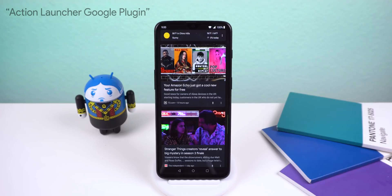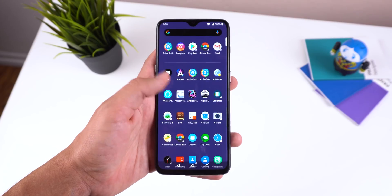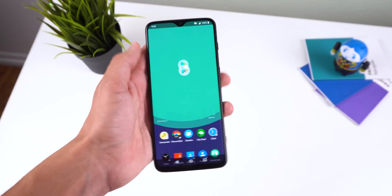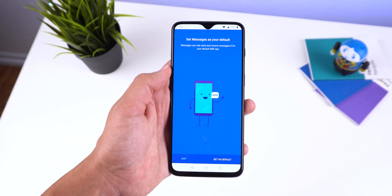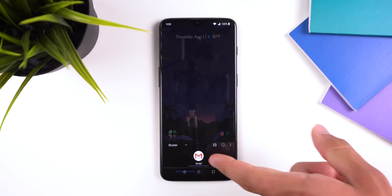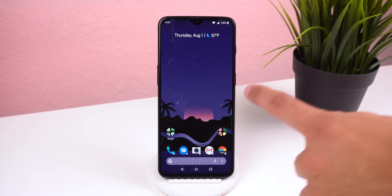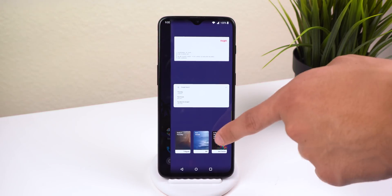It supports the Google Discover feed panel when you download the Action Launcher Google plug-in on APKMirror — I'll drop a link below. It has a neat exclusive animation called Adaptive Zoom that zooms an adaptive icon to the center of the screen as the app loads. You can quickly change an icon as the launcher instantly suggests icon alternatives from your icon packs, or you can pick a custom icon.